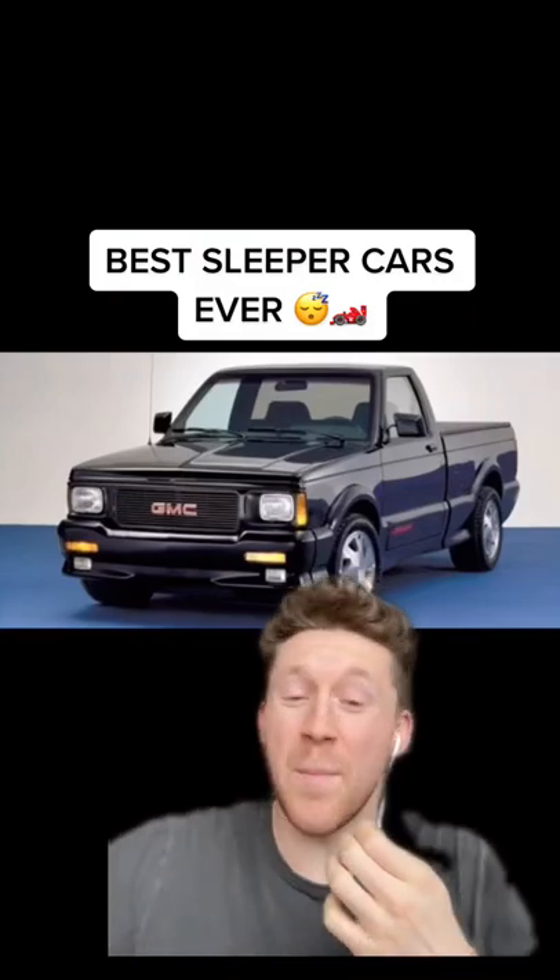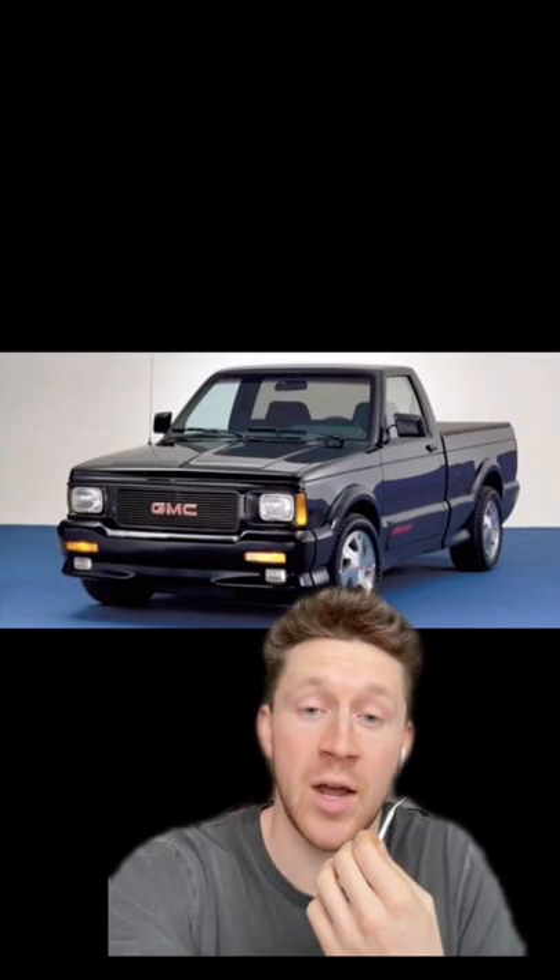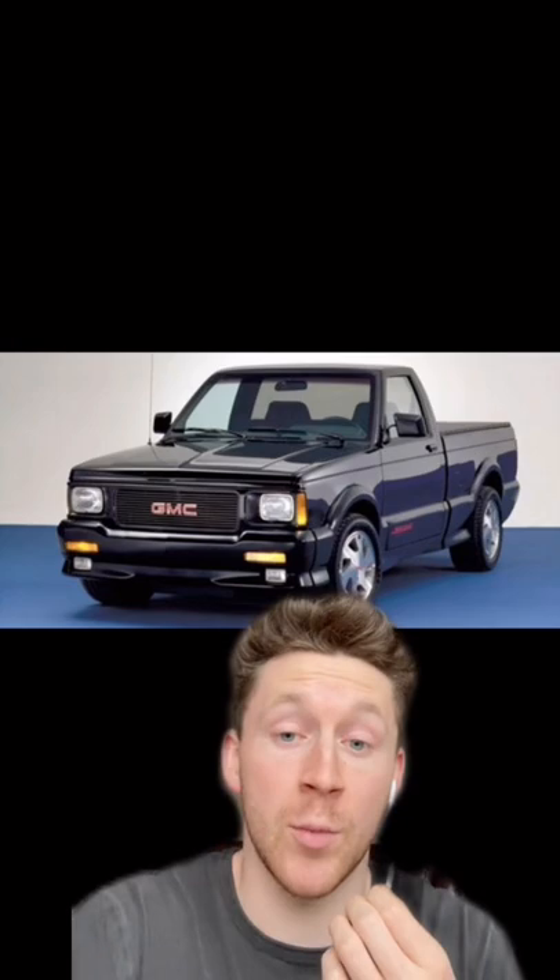Here's some of the best sleeper cars ever that your mom, girlfriend, or wife thinks are grandpa cars. Starting off, we have the legendary sleeper, the GMC Cyclone slash Typhoon. What looks like a small little old black pickup truck is a 90s legend with a turbocharged V6.